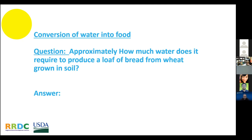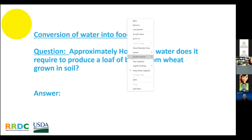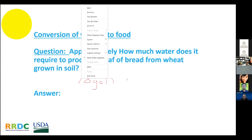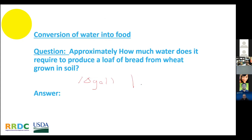Answers coming in from the chat box — people are saying 10 gallons, 11 gallons. Well, this group of extension and other professionals are very good at water conservation. But theoretically, it takes about 100 gallons of water in traditional agriculture to make a loaf of bread.